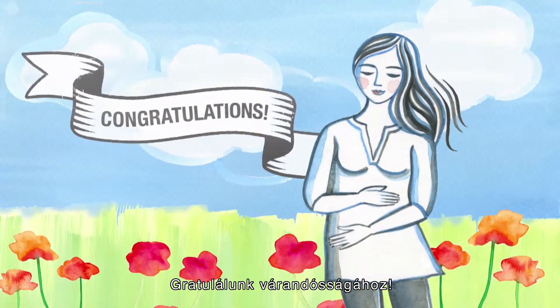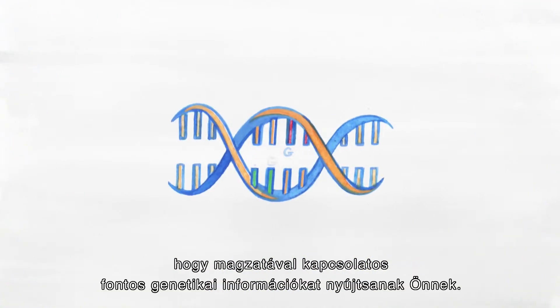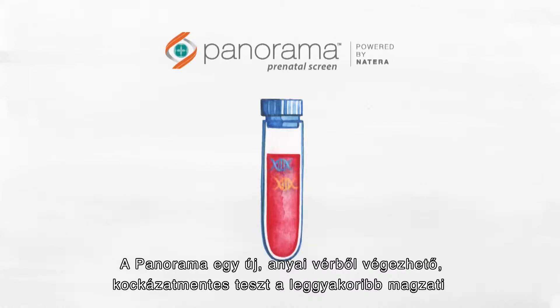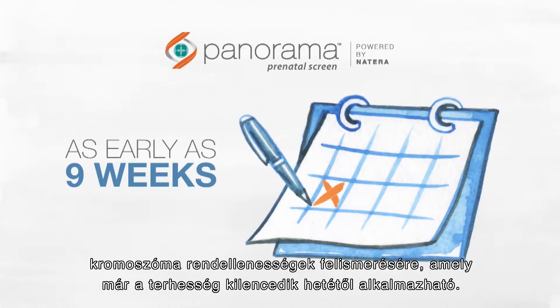Congratulations on your pregnancy! At Natera, our mission is to provide you with essential genetic information about your baby early in your pregnancy. With a simple blood test, Panorama can screen for common genetic abnormalities as well as determine the gender of your baby as early as 9 weeks into your pregnancy.